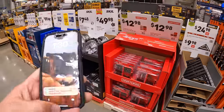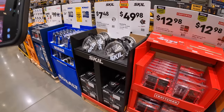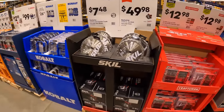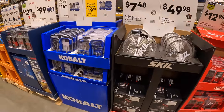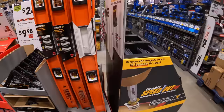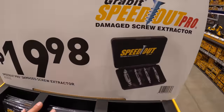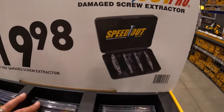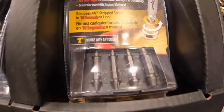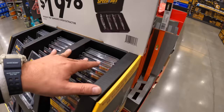They do have for $9.98 the seven inch laser-etched rafter square by Johnson as well. $9.98 for the Grab-It Speed Out Pro damaged screw extractor — if you guys have damaged screw heads, make sure you grab a kit to extract them. Don't just try to bury it into the wood.